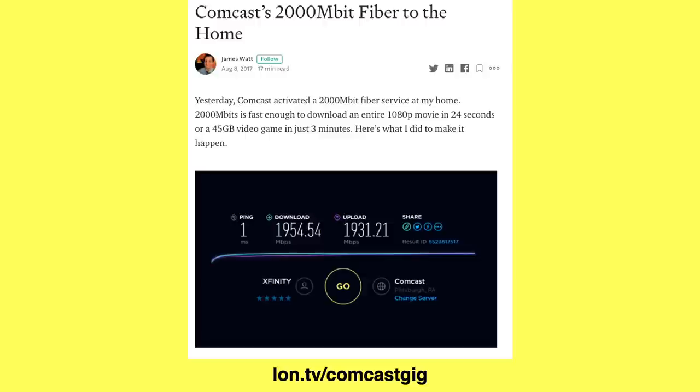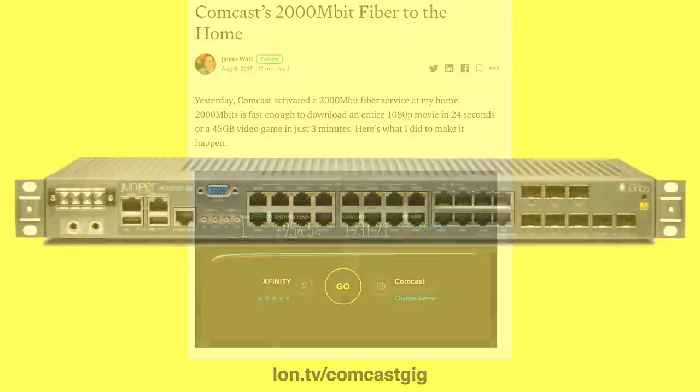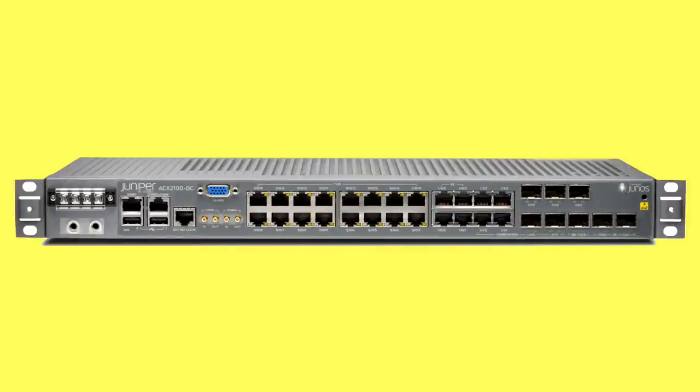If you're curious about Comcast Gigabit Pro and what it's all about, there's a great post on Medium from a guy named James Watt. He got the service about three years ago, and his experience has been very much similar to what mine has been so far — at least in trying to get the service installed. You can read all about the installation process and his satisfaction with it on the link shown on screen.